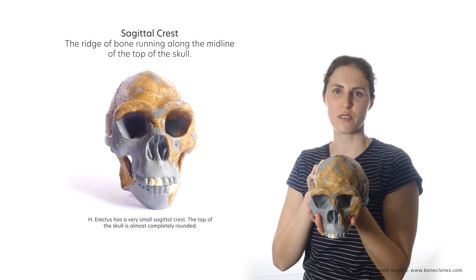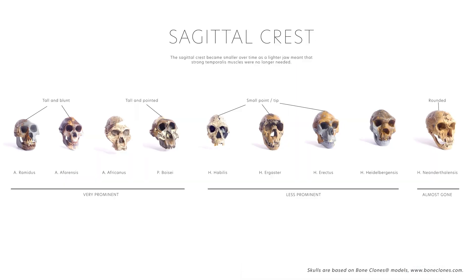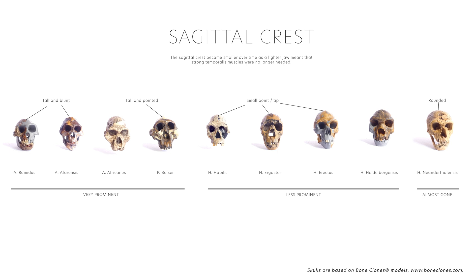The sagittal crest was required for the attachment of large temporalis jaw muscles. The size of the sagittal crest decreased over time as the diet shifted towards food which did not require grinding tough plant material, and therefore not needing the muscle power that went along with that.